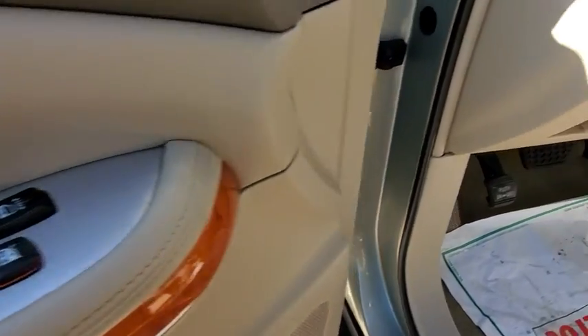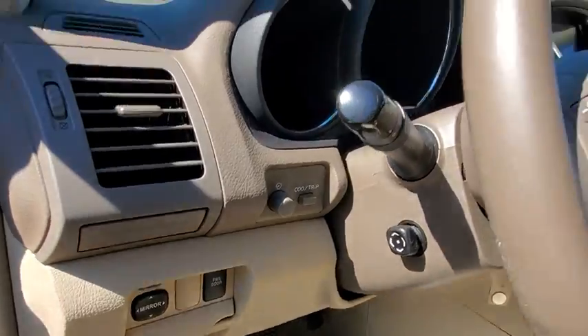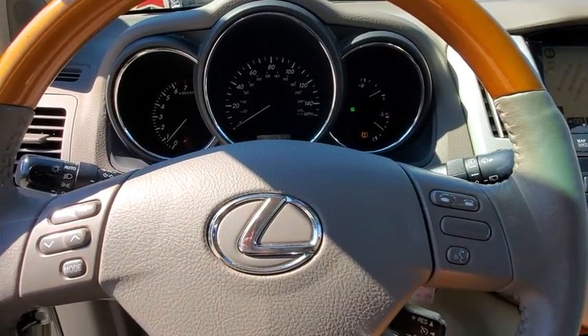Traction control, power liftgate, keyless entry, all-wheel drive, power passenger seat, anti-lock braking system, stability control, steering wheel audio controls, CD changer, leather-wrapped steering wheel, power steering.